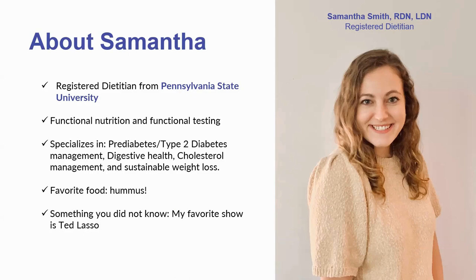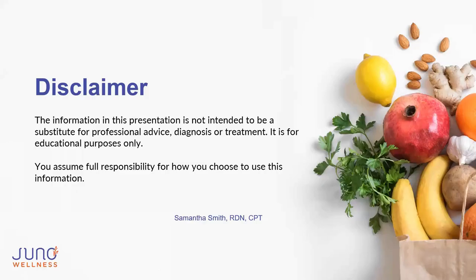Quick disclaimer before we start: the information in this presentation is not intended to be a substitute for professional advice, diagnosis, or treatment. It is for educational purposes only, and you assume full responsibility for how you choose to use this information.